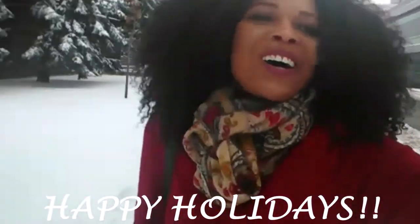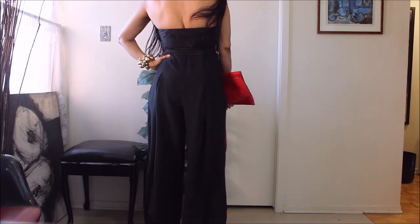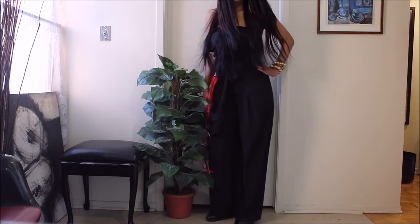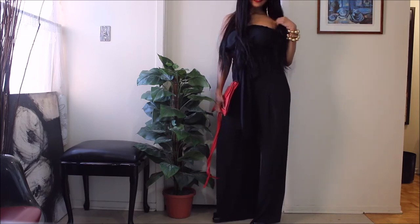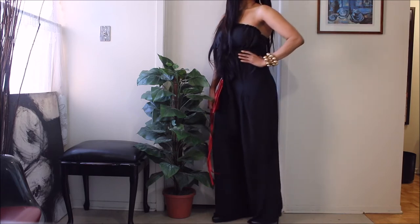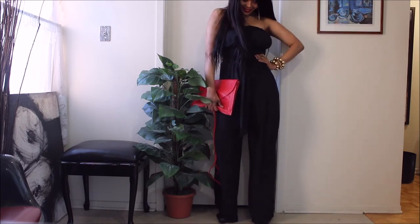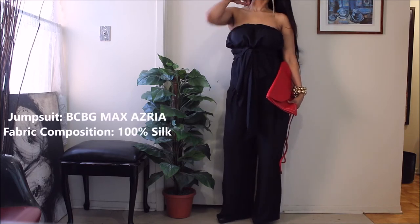The weather outside is snowy. On the seventh day of Christmas, this is what I bring to you today — and it's a jumpsuit. No explanation needed. This is a gorgeous, detailed jumpsuit, and it's a piece from BCBG Max Azria.